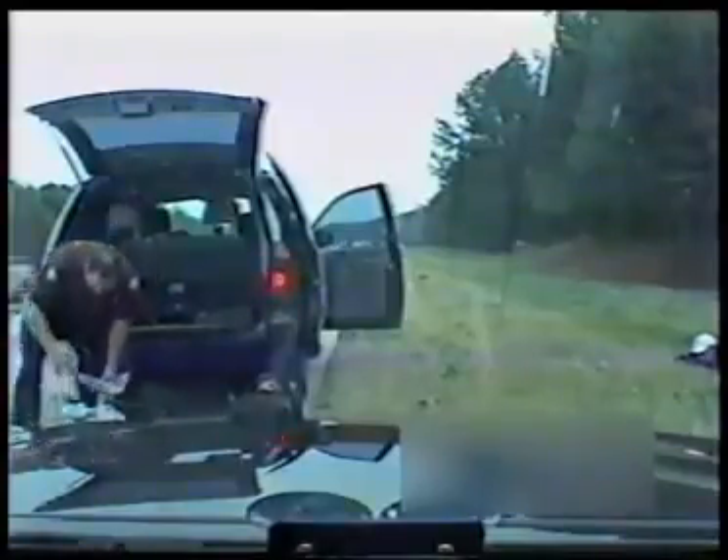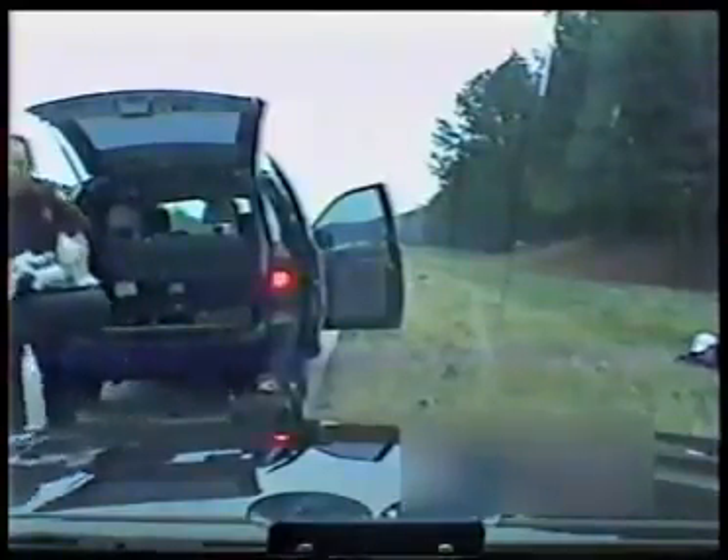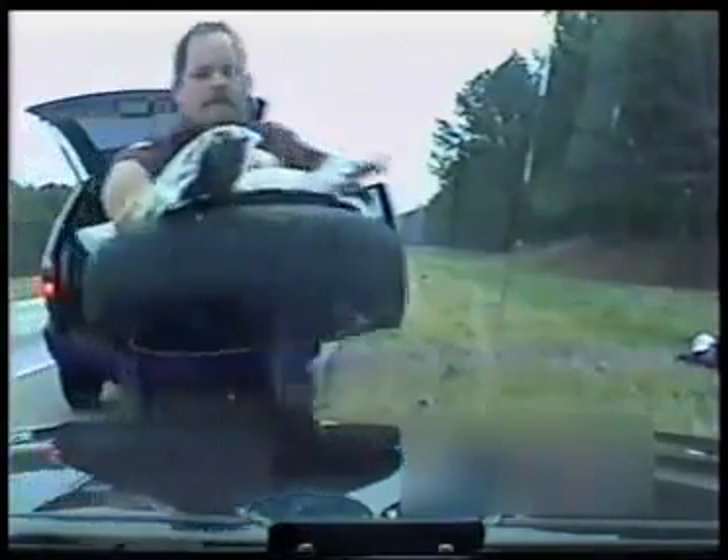Looks like a good little bit. We're just cutting the tire open right now. I know that's heavy, man.